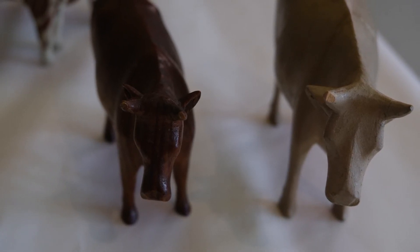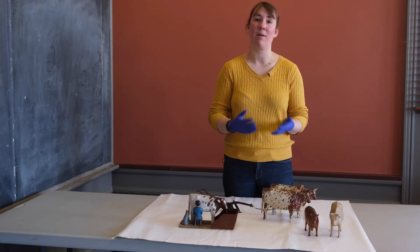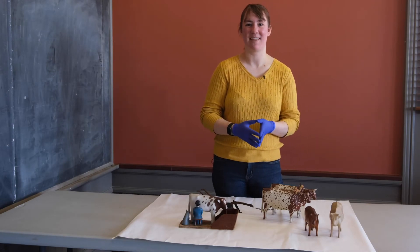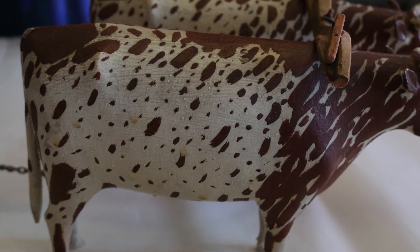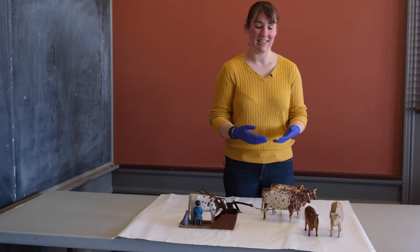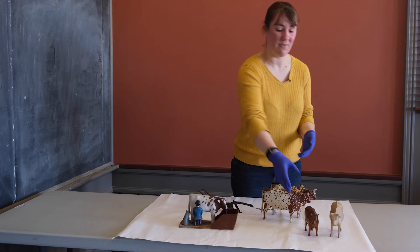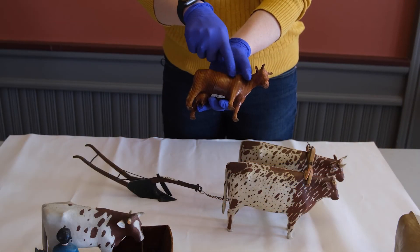It doesn't seem like these were toys. They don't really have the kinds of wear patterns that we might associate with something that was loved on by children for many years, but they are very smoothly done. They could be handled without splinters or anything like that. They were polished quite beautifully — particularly this one — to reveal the wood grain.